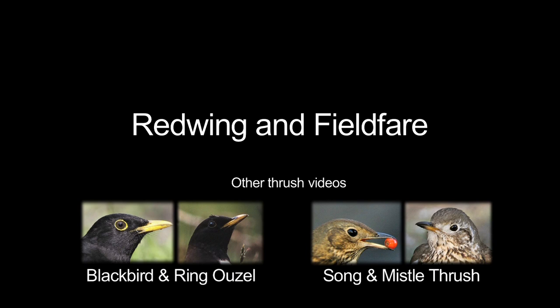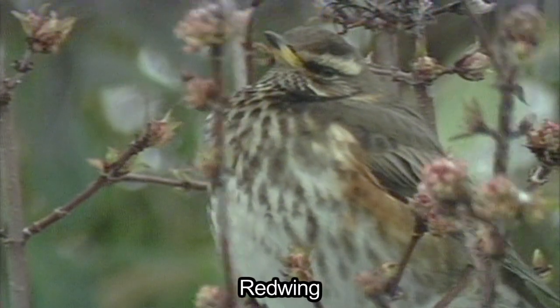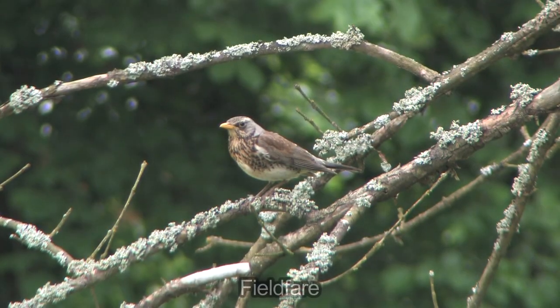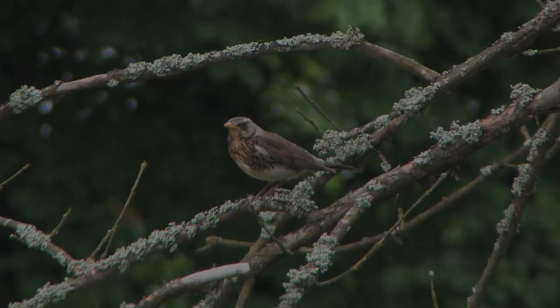To complete our series on the thrushes, we're going to look at Redwing and Fieldfare, the winter thrushes. Both of these familiar birds breed in Northern Europe and, in the case of Fieldfare, in Central Europe as well. Although every year a handful of pairs of each species stays to breed in the UK, usually in Scotland, for most of us Fieldfare and Redwing are winter visitors.